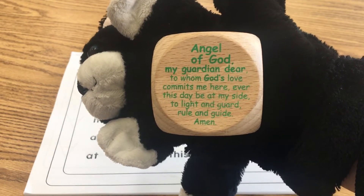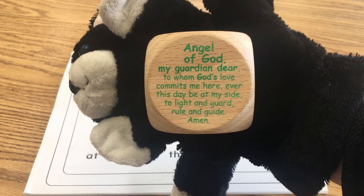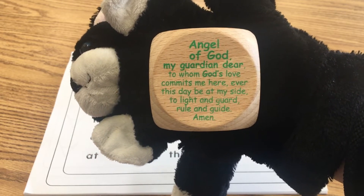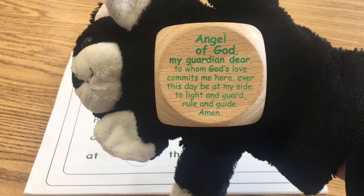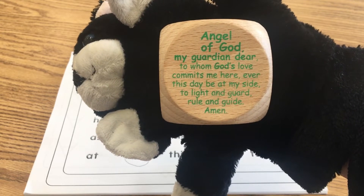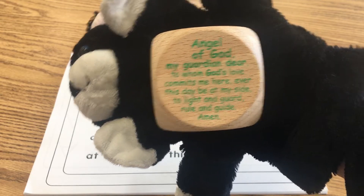In the name of the Father, and the Son, and the Holy Spirit. Amen. Angel of God, my guardian dear, to whom God's love commits me here. Ever this day be at my side, to light and guard, to rule and guide. Amen. In the name of the Father, and the Son, and the Holy Spirit. Amen.